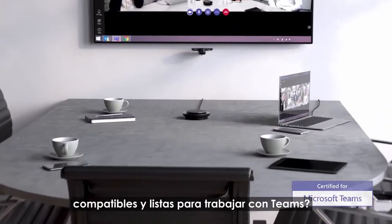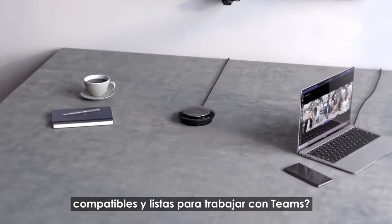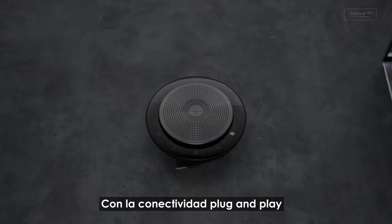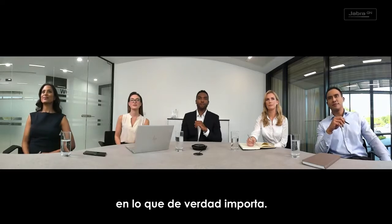Meeting rooms that are certified, compatible, and ready to work with Teams? Check. With plug-and-play connectivity, you are always ready to go, allowing your teams to focus on what really matters.